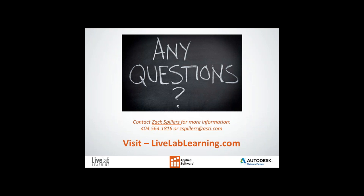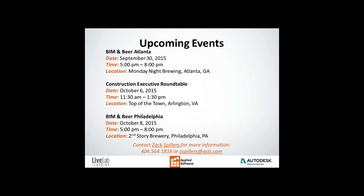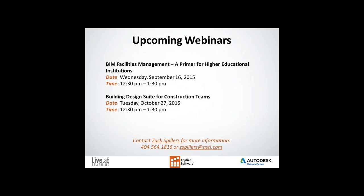Those are all the questions we have today. Before you depart, I wanted to thank everybody for joining us today. We hope you found this informative to your business and we look forward to seeing you at the next webinar. The next one is BIM Facilities Management on Wednesday, September 16th from 12:30 to 1:30. Thanks, everyone. Bye-bye.